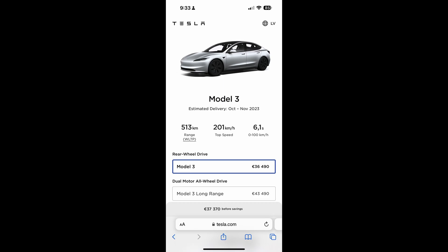The stated 0 to 100 kilometers per hour times are unchanged: 6.1 seconds for the rear-wheel drive car and 4.4 seconds for the long-range car. Wheel size does not change these stated times either.